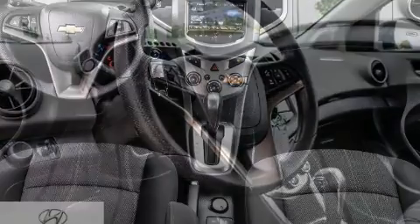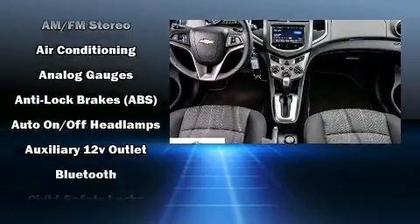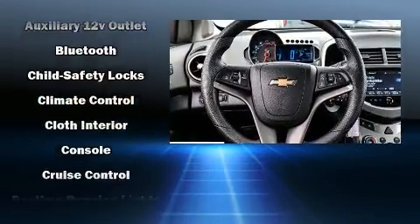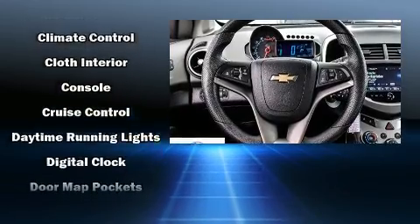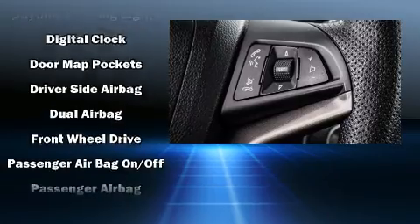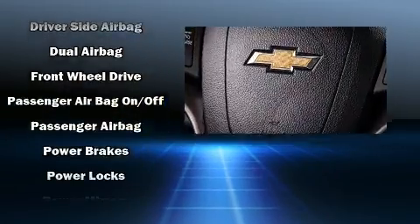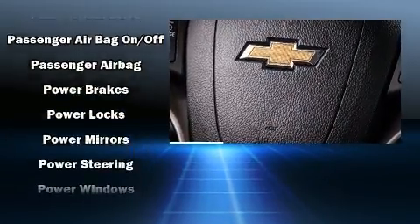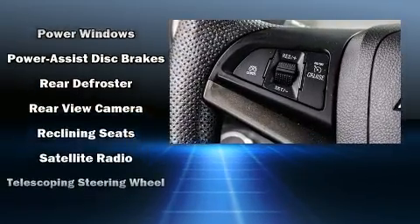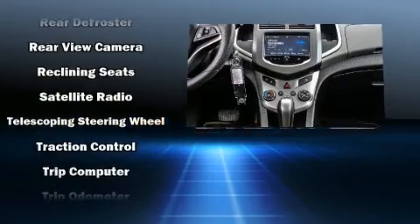Chevrolet also prioritized safety and security with features such as dual front impact airbags with occupant sensing airbag, front and rear side impact airbags, traction control, brake assist, a security system, OnStar, and ABS brakes. Various mechanical systems are monitored by electronic stability control, keeping you on your intended path.